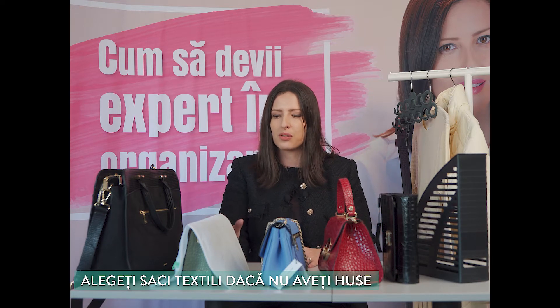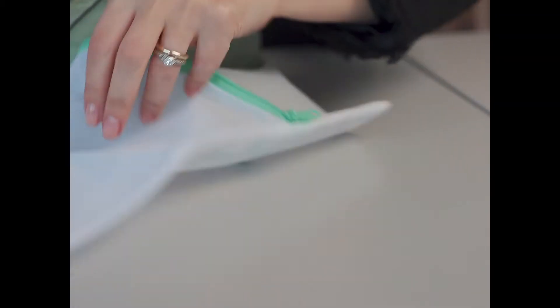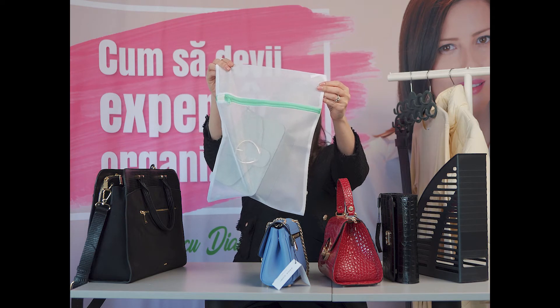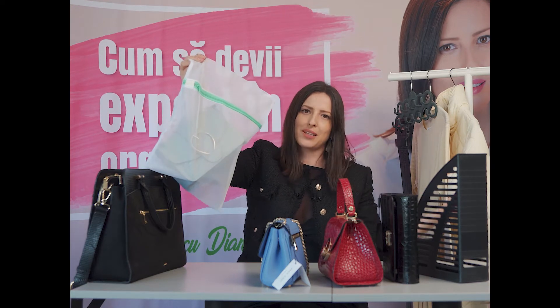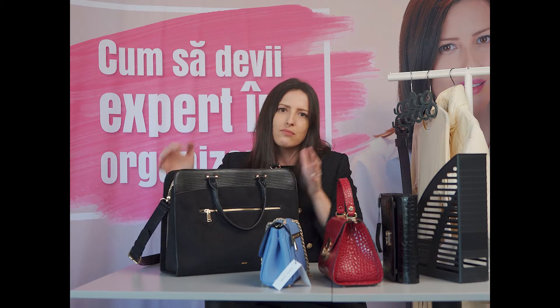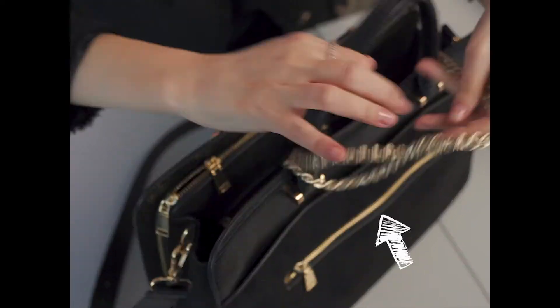În acest episod vom vedea cum ne putem organiza mai bine gențile, dar și pantofii. În cazul în care geanta ta nu a venit cu o husă de protecție pentru praf, sau s-a deteriorat ori ai pierdut-o, poți folosi saci textili. Ne asigurăm astfel că ele sunt bine protejate și că le vom folosi o perioadă îndelungată de timp. O altă variantă de organizare este să punem în gențile mari gențile mai mici — lăsăm baretele la vedere ca să nu uităm ce am introdus în acestea.